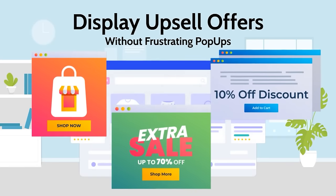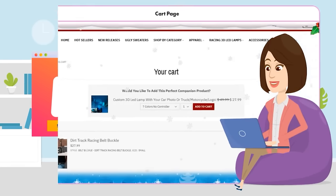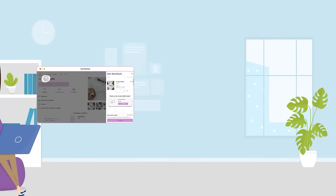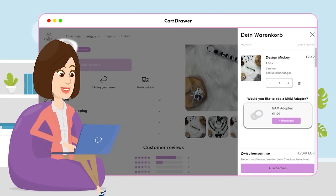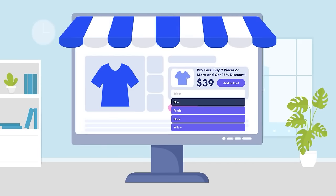With InCart Upsell, you can display upsell offers without frustrating pop-ups. These offers are embedded directly on the cart page or in the cart drawer while shoppers are already making a purchase. You can even display offers on product pages with lots of customizations, making the shopper excited to add on to their existing purchase.